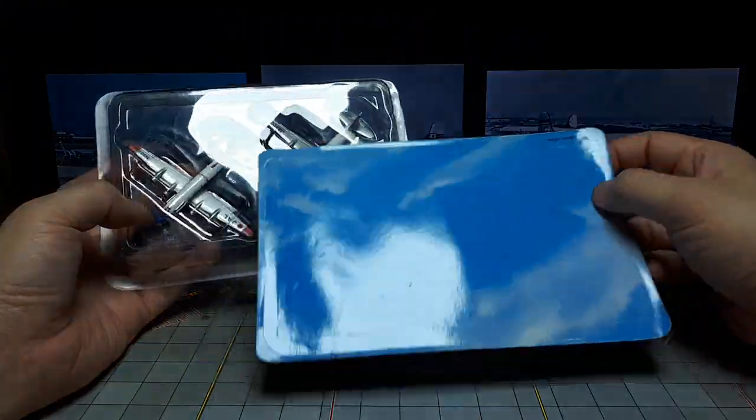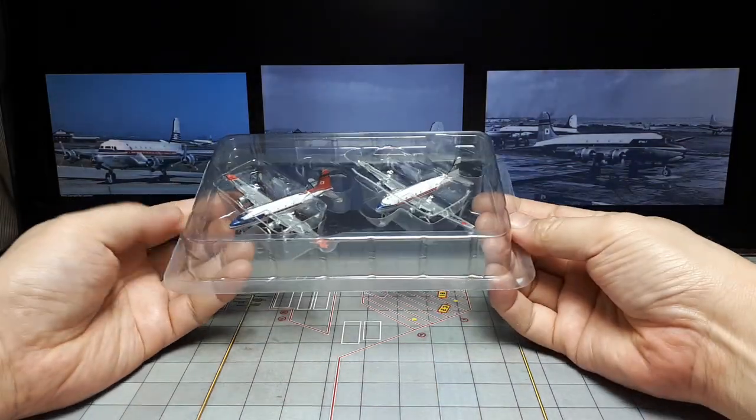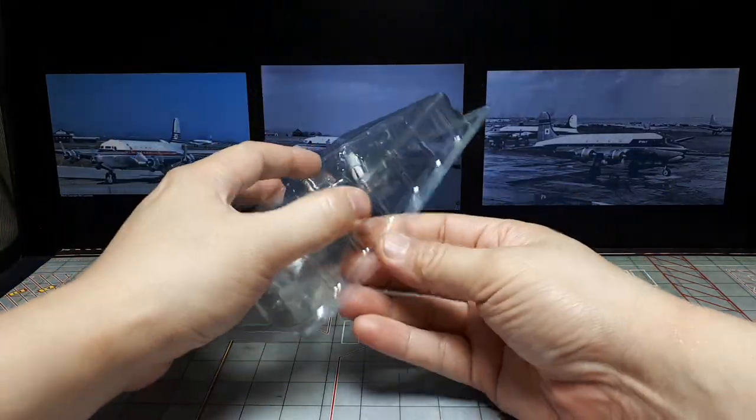I got this from AliExpress. It's pretty cheap for the two. Diecast airplanes — at least the hobby grade ones — are very expensive. So hopefully we'll see if the quality is there. These were not very expensive though.